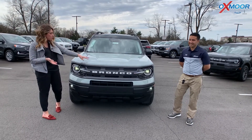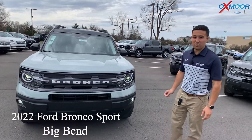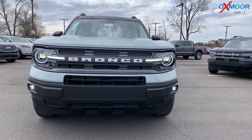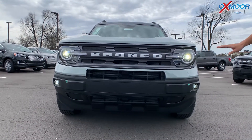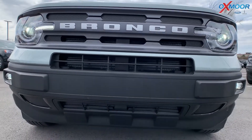Thank you, Gabrielle. So this is the 2022 Ford Bronco Sport. This color is actually the Cactus Gray — it's a very beautiful color. On this Bronco Sport, you do have the grille here with the Bronco whiteout on it so that you can see it real nicely and let everybody know that you are driving a Bronco.